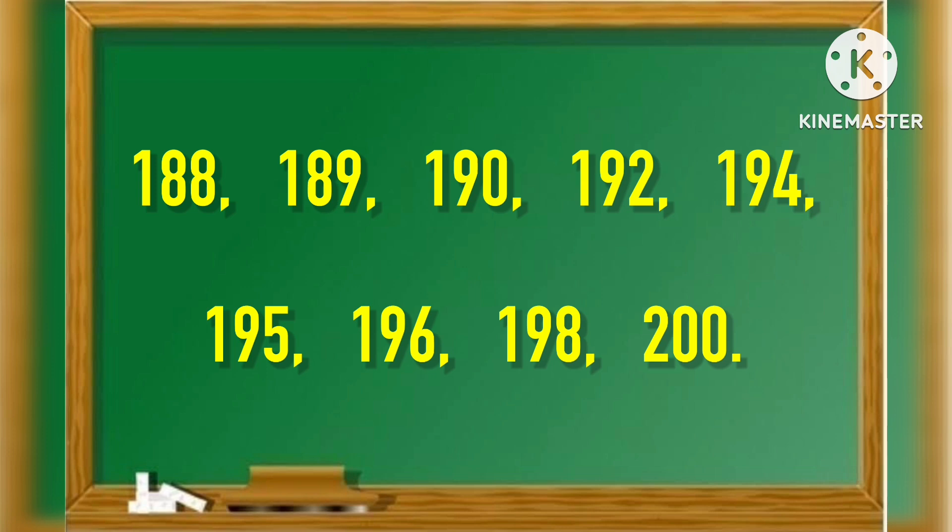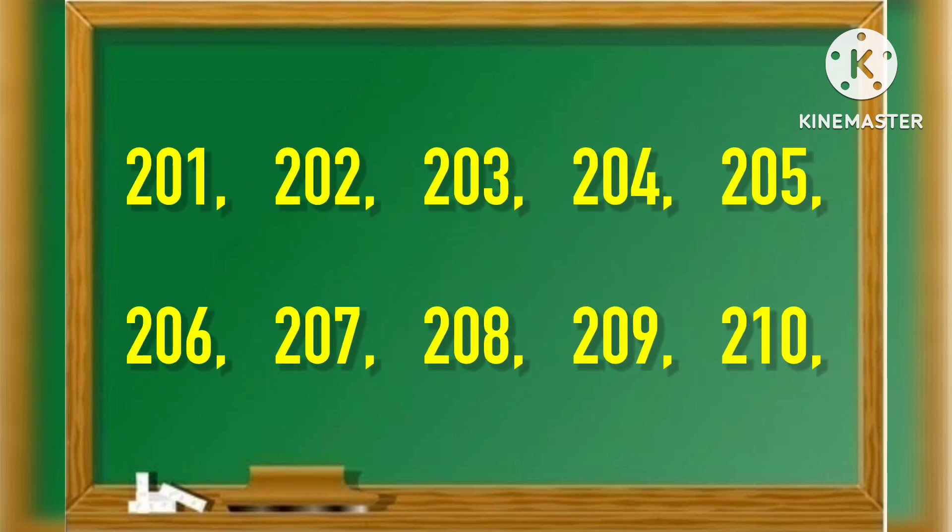194, 195, 196, 198, 200, 201, 202, 203, 204, 205, 206, 207, 208, 209, 210.